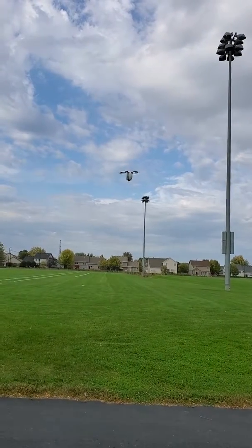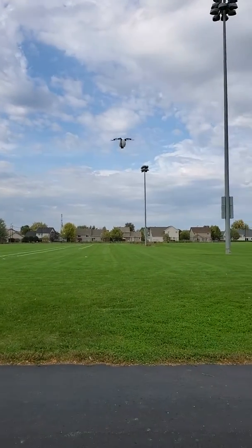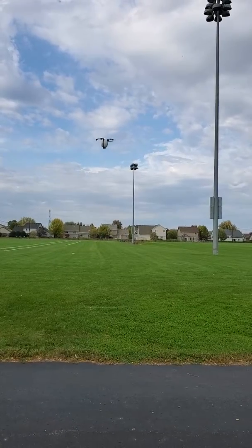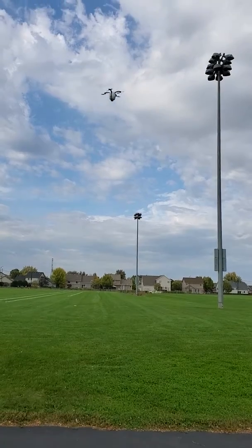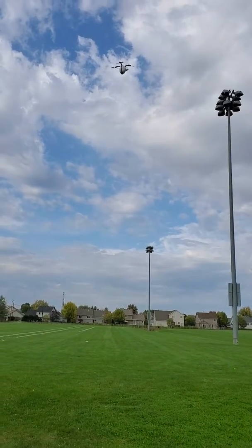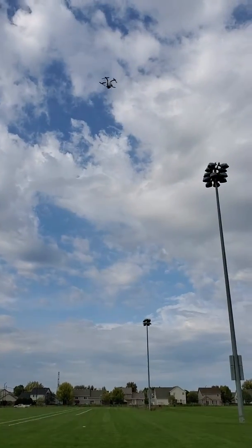What the? What is it? It looks like an egg. A flying egg. Well, I'll be dipped in poop.